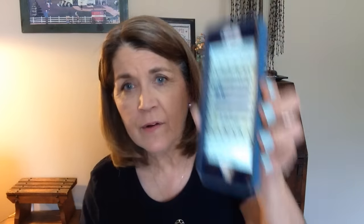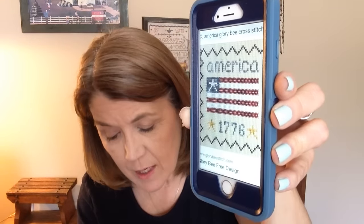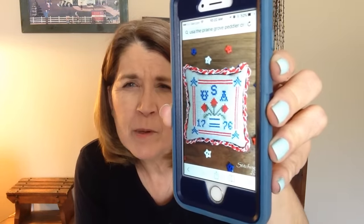And yet another free design — I think this one is still available. It's from Glory B and it's called America. She has a website, glorybstitch.com. And another free design — this one is called USA, it's by the Prairie Grove Peddler, and I'm going to prim up the colors a bit more.